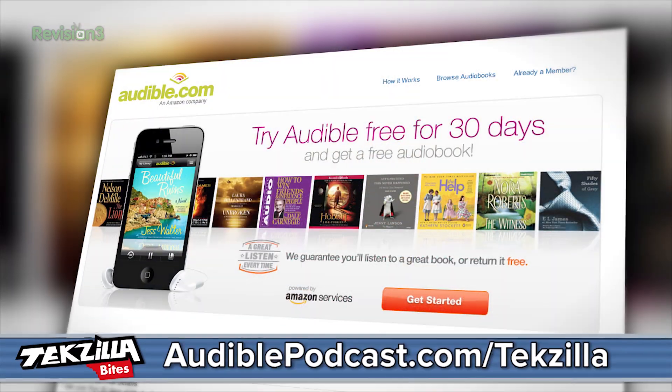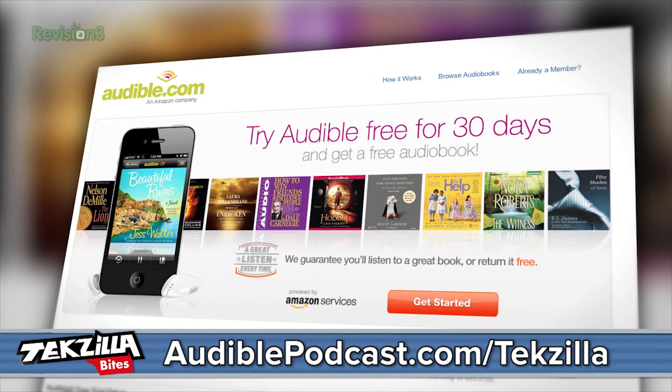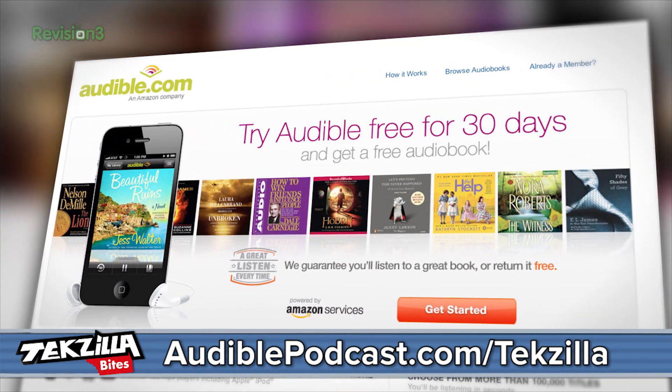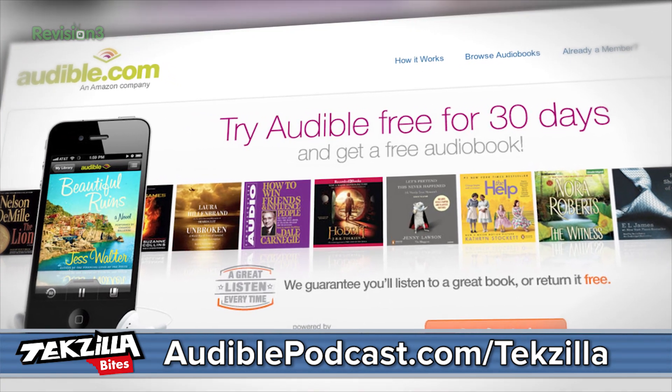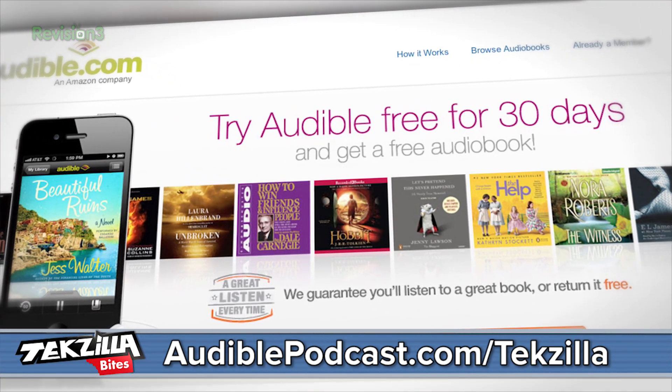Why don't you try Audible.com for some excellent audiobooks? You've heard of Divergent the movie, right? Divergent by Veronica Roth is an excellent book — I couldn't stop listening to it, and you guys should check it out. Audible.com is the leading provider of downloadable digital audiobooks and spoken word entertainment. Go to audiblepodcast.com/techzilla to get a free audiobook download of your choice when you sign up today.